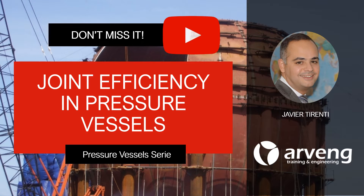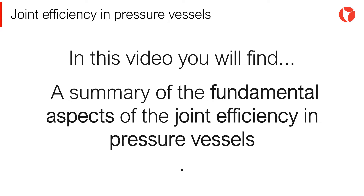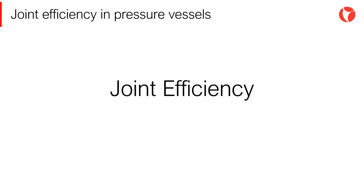Hi there! You are watching a video of pressure vessels in industrial plants. Pressure vessels are tailored items. They are fabricated to meet the many process requirements. In order to achieve the different shapes and geometry required, most steel pressure vessels are welded fabricated.